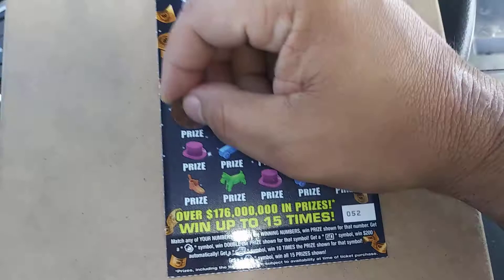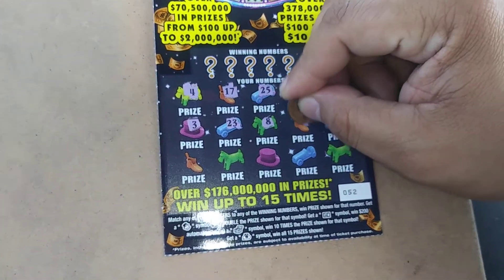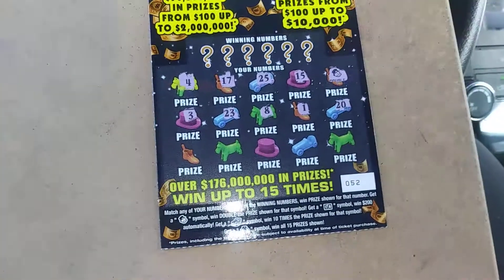So we've got a winner here. 4, 3, 23, 8, 1, and 20.